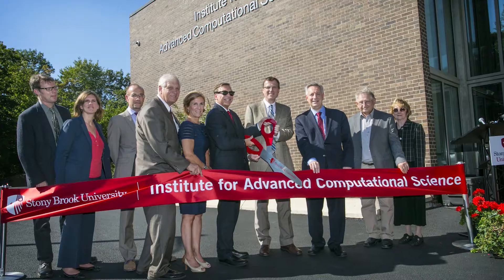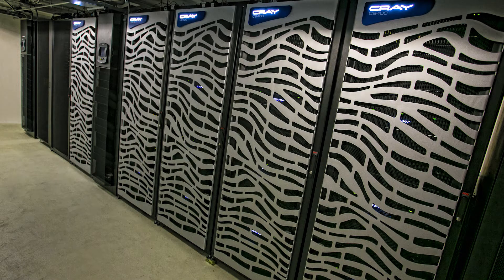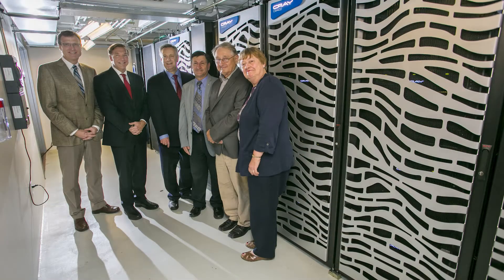What is computational science? Computational science is an area of study centered on applying techniques for computing and managing data to research in many disciplines.